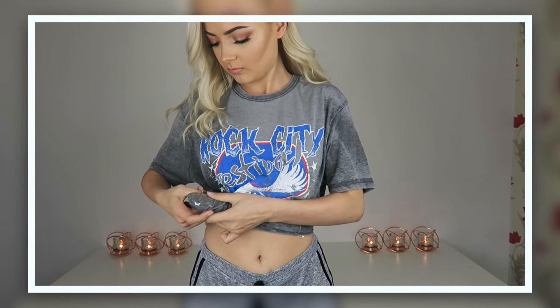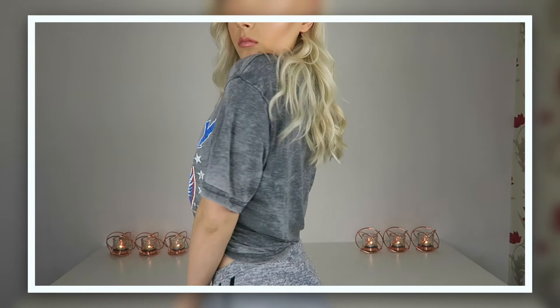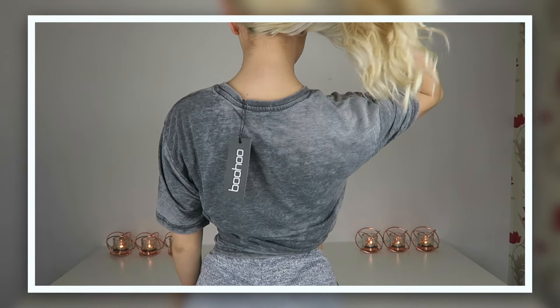I'll definitely be tying this one at the side too, because I just love things tied at the side. The material on this is so soft — it's crazy. I could sleep on it, it's that soft.